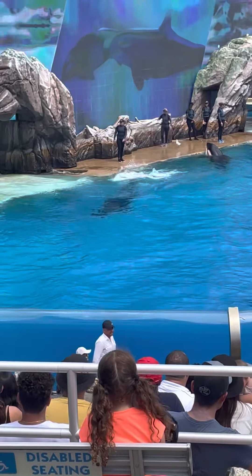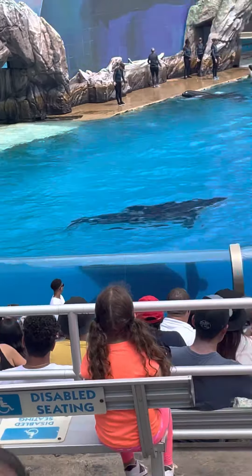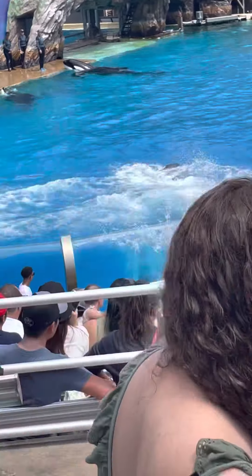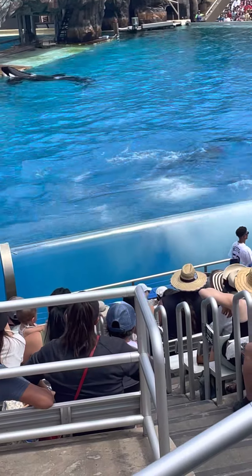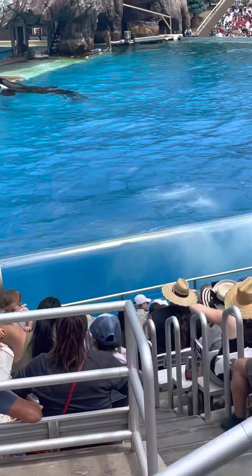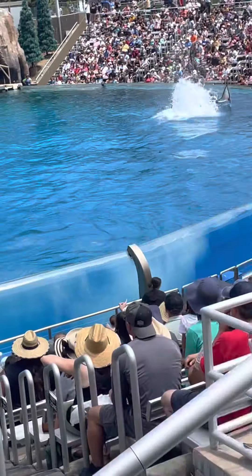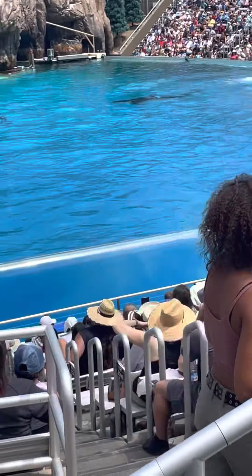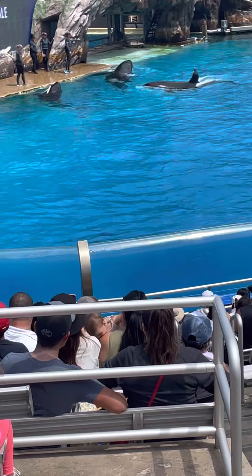While they are found in every ocean, orcas living off the coast of Iceland are quite different than those near Costa Rica. In fact, there are at least 10 types or ecotypes of killer whales. An ecotype describes the differences between killer whales' size, physical form, prey, social structure, and habitat.